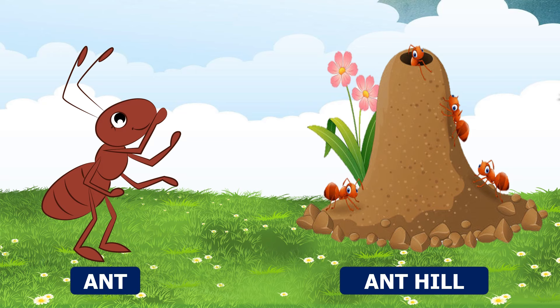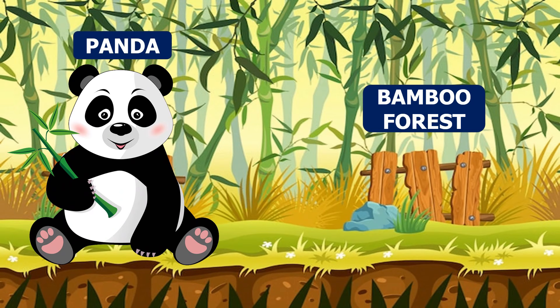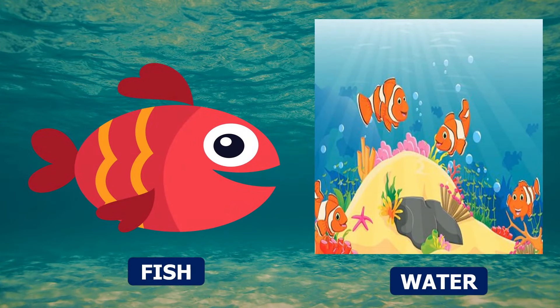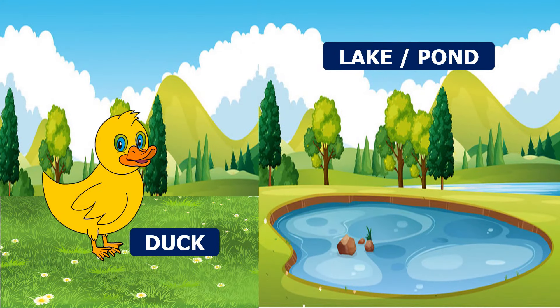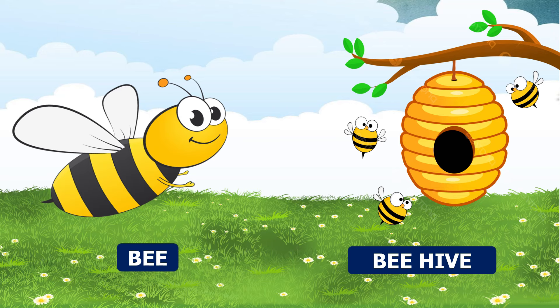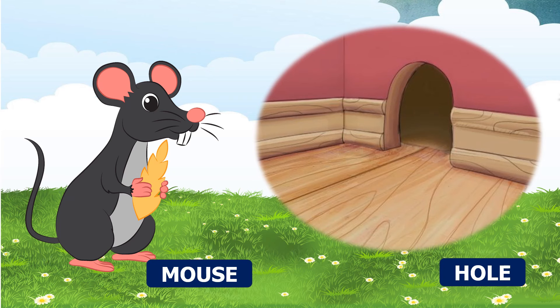Rabbit — a rabbit lives in a burrow. Panda — a panda lives in a bamboo forest. Spider — a spider lives in a web. Fish — fish live in water. Duck — ducks live near ponds and lakes. Bee — a bee lives in a beehive. Mouse — a mouse lives in a hole.